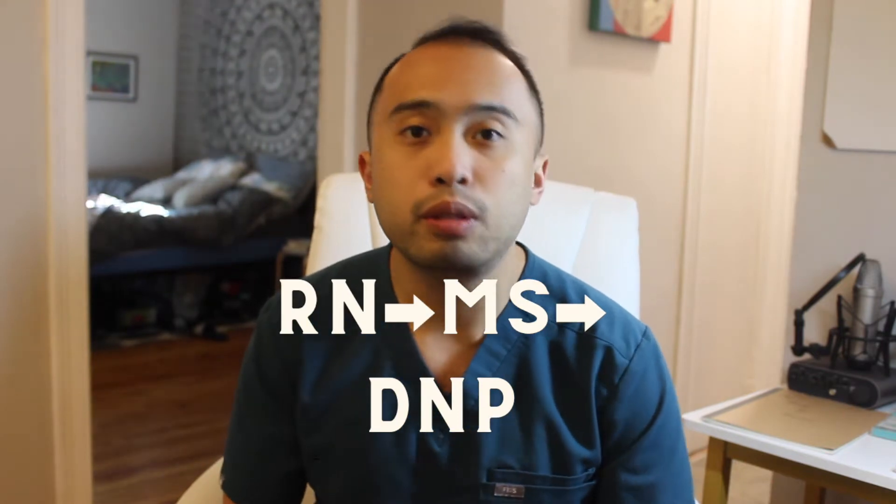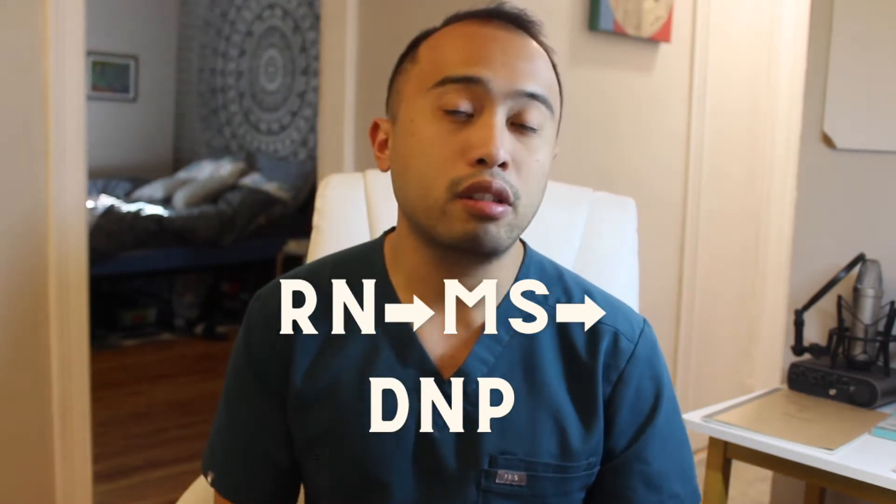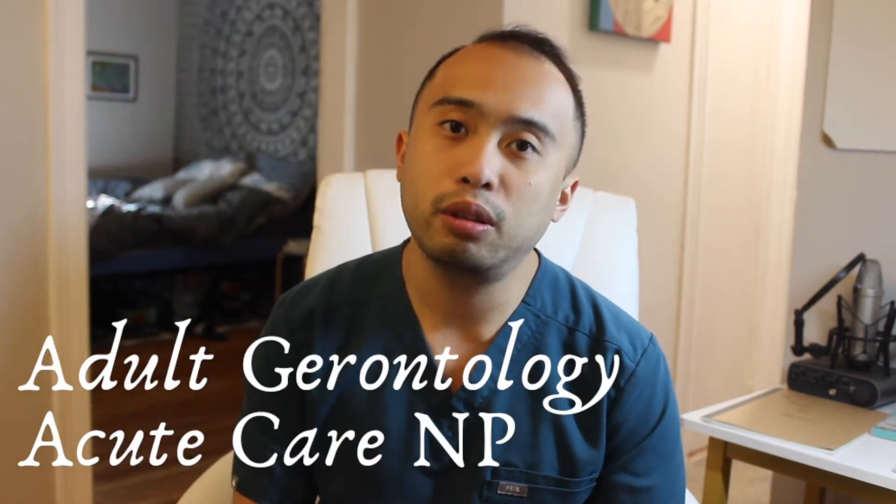This video is going to talk about my experience with this program. The program I enrolled in is actually an RN to MS to DNP program — so I get my RN degree, my Master of Science in Nursing, as well as my doctorate as a nurse practitioner. This is at UMass Medical School in Massachusetts and my specialty track is Adult Gerontology Acute Care NP.